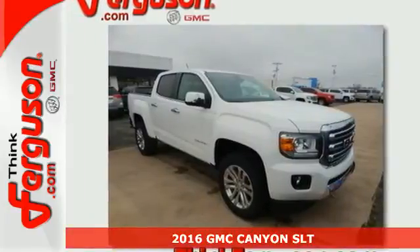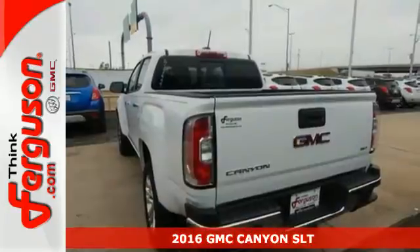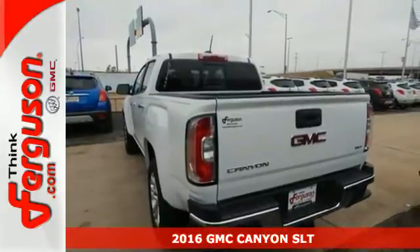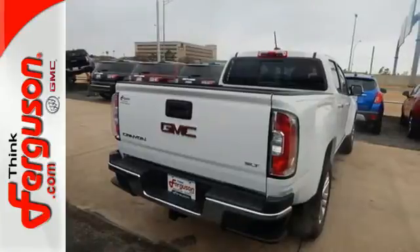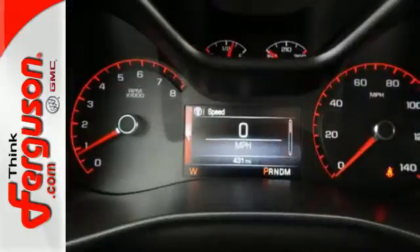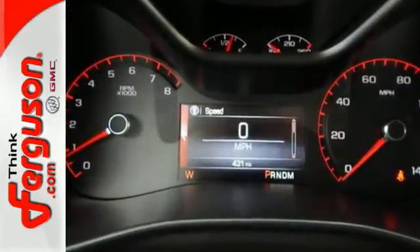Here's a 2016 GMC Canyon. It's for those looking for versatility, performance and luxury, all in a mid-size pickup. The Canyon is a standout that outshines the competition with standard features that include a rear view camera and automatic headlights.